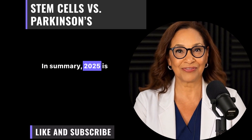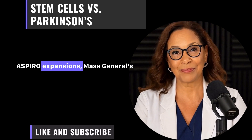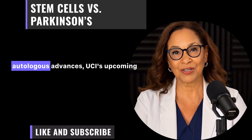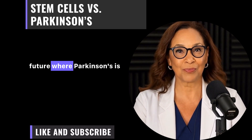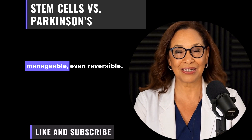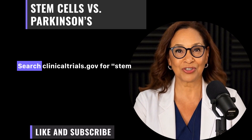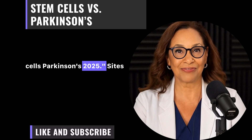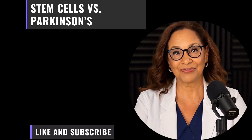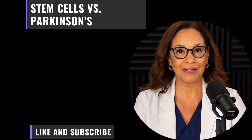In summary, 2025 is a turning point. Blue Rock's Phase 3, Aspen's ASPYRO expansion, Mass General's autologous advances, and UCI's upcoming trial all point to a future where Parkinson's is manageable — even reversible. If this resonates, discuss with your doctor about trials. Search clinicaltrials.gov for 'Stem Cells Parkinson's 2025.' Sites like the Michael J. Fox Foundation list opportunities. Thank you for watching Senior Health Formula. Stay healthy, stay hopeful. See you next time.